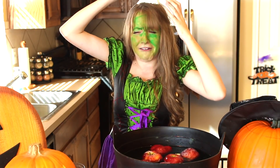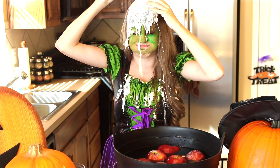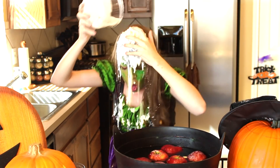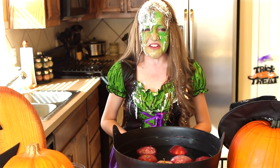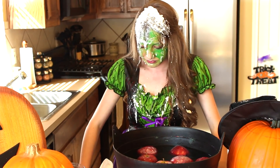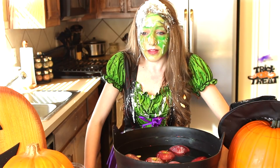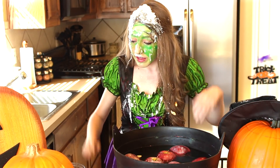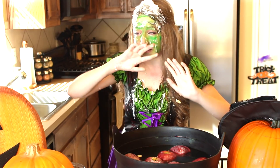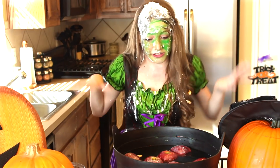Oh my god. Ew. That's disgusting. That was bad. I don't like cottage cheese and I have a very weak stomach and that is really gross. I really need a treat.